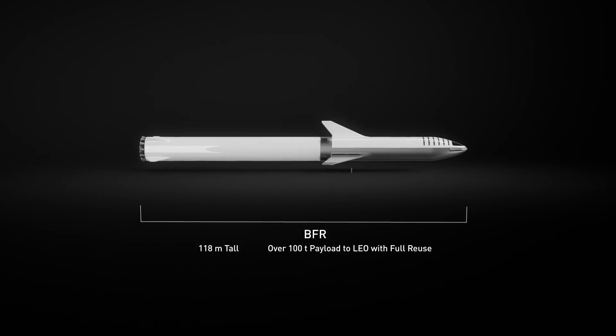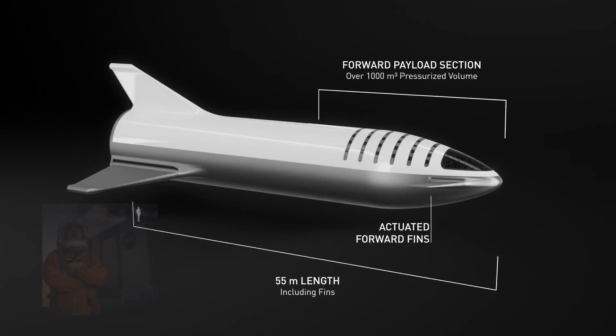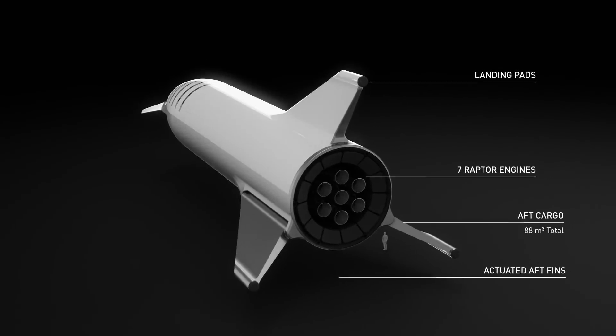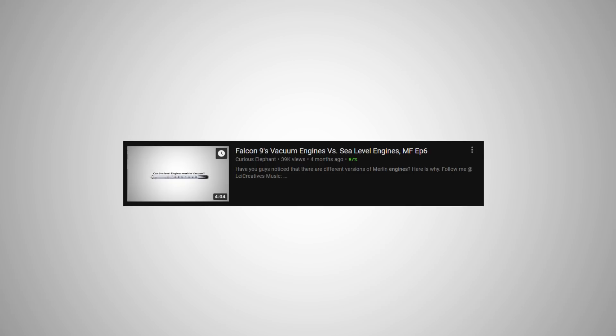Another really interesting change pointed out by our friend Tim Dodd, the Everyday Astronaut, is that the current design of BFR has 88 cubic meters of unpressurized cargo compartment. Because of that, the BFS shown has only sea-level engines for now — you can tell by the smaller nozzles — but according to Elon, they could be easily swapped for vacuum engines by removing the unpressurized cargo. If you want to know how those two types of engines differ, I've made a video on it — I'll link it.